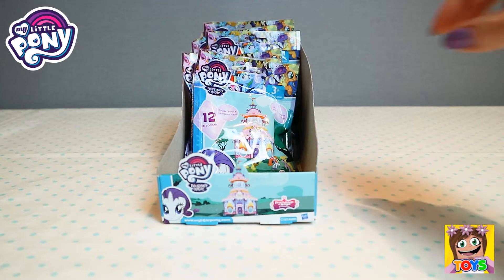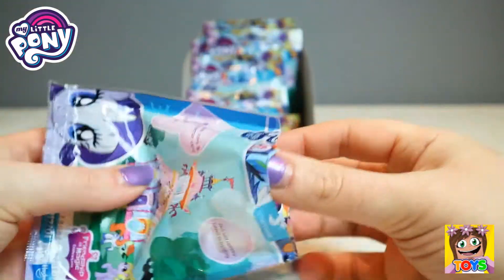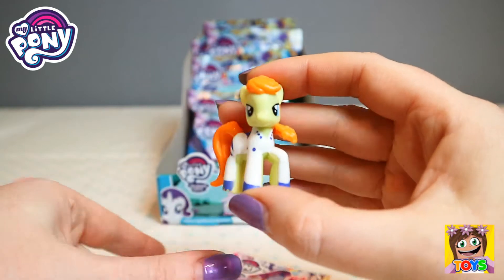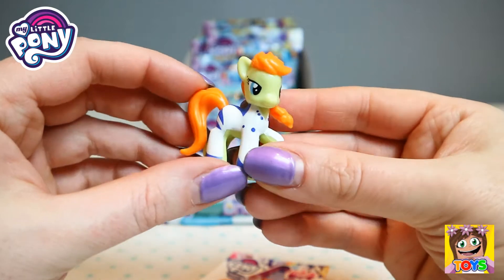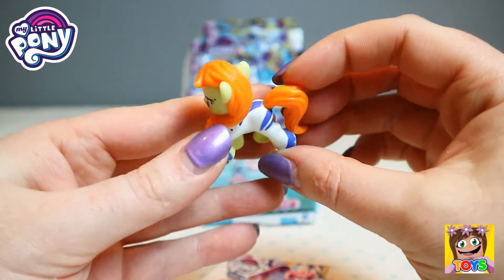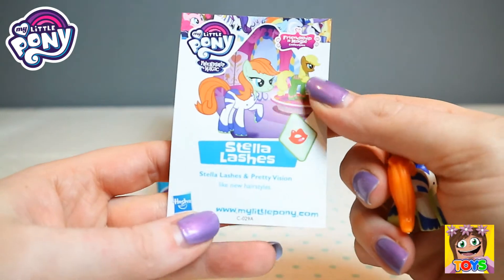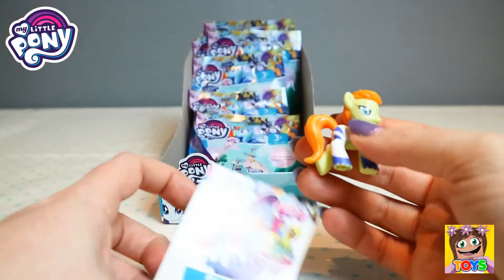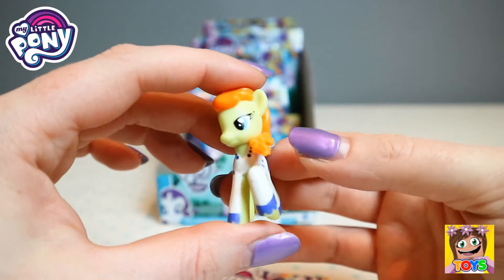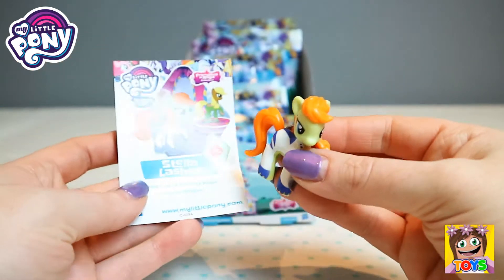Wow guys, so far we have 4 out of the possible 12, which is pretty awesome. This is Stella Lashes, look at her. She is gorgeous. Look at all the different colors, I love the orange and green combo. Green body and then orange tail and mane, and she's wearing this gorgeous blue and white suit. And she has a kiss on the back but it doesn't show because she has this outfit on. Look how pretty, she even has gorgeous lashes there to the side, and she has a little bow in her mane as well. This is Stella Lashes.